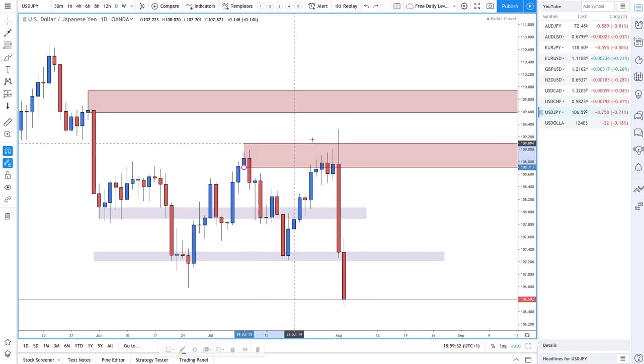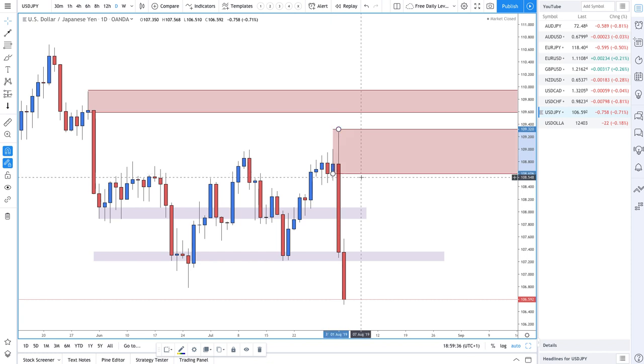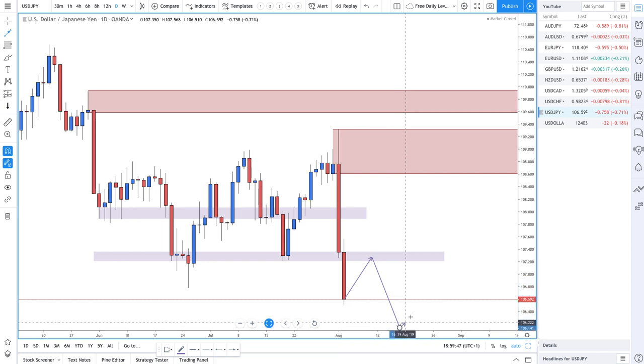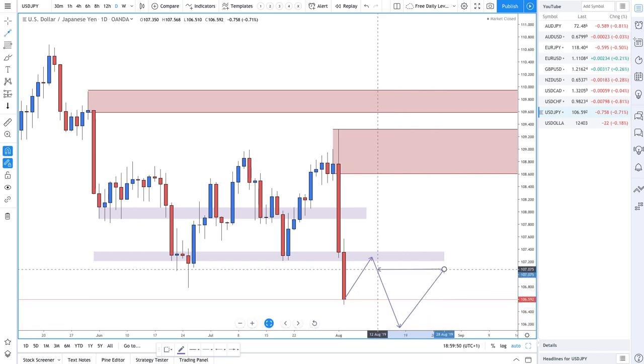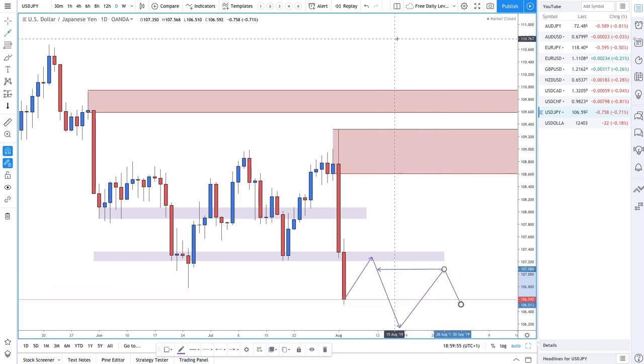Another scenario is for prices to pull back to a level and then create a new low — if it does that, it creates a supply zone, and then you'd look for price to come back into that supply zone before getting short. Those are the scenarios you're looking for on dollar yen.